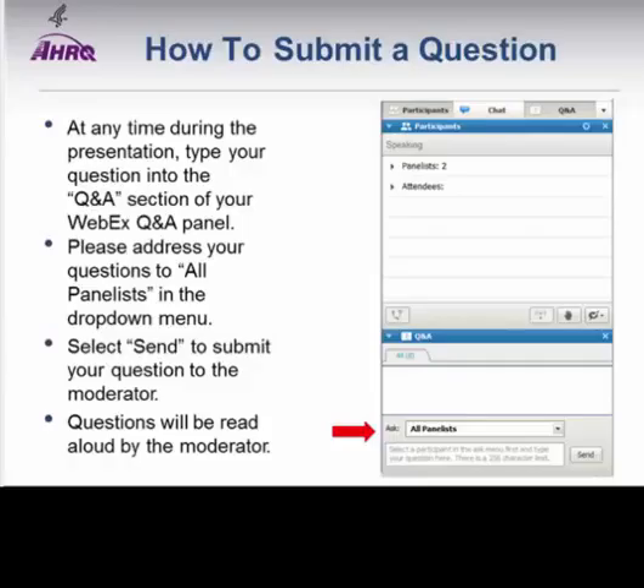Another attendee is asking whether any of the three presenters is aware of research work on personal health information management for people with type 1 diabetes. This is Patty—I'm not aware of anything specific in that area.